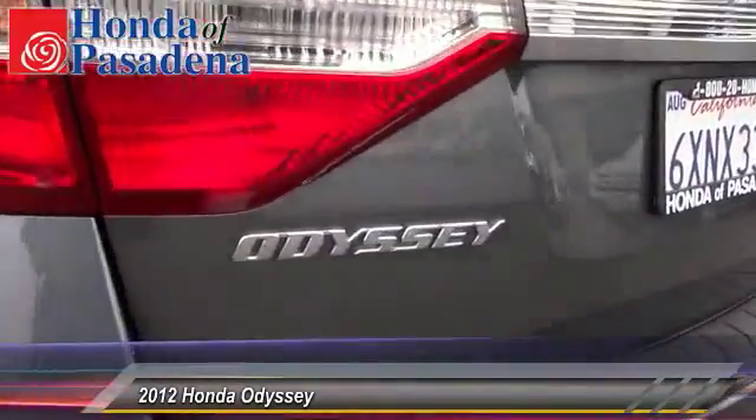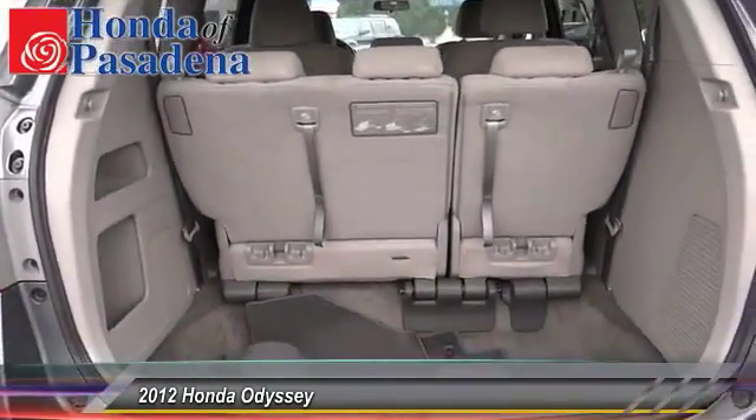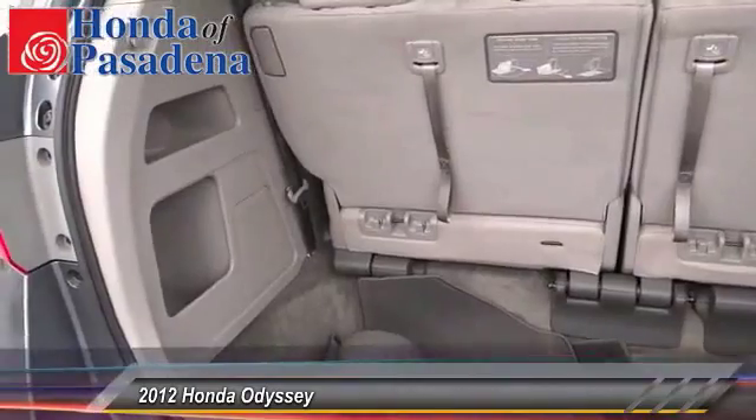Here are some of this vehicle's great options: backup camera, traction control, Bluetooth wireless data link for hands-free phone, power steering, HomeLink garage door opener, air conditioning, front automatic stability control, cruise control, four-wheel ABS, and climate control.